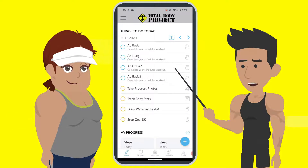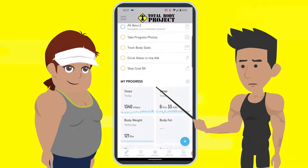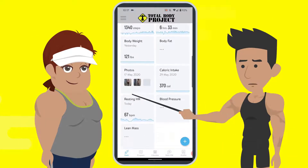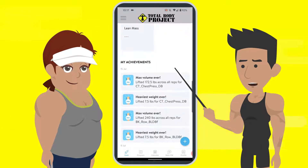Your dashboard tells you everything that you need to do to succeed. It gives you steps, sleep progress, weight, body fat, photos, calories — anything and everything for you to be successful is in there.